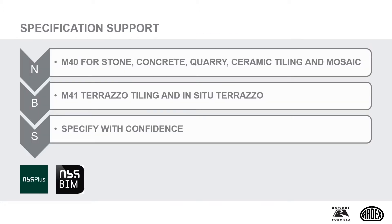National building specification clauses provide best practice guidance and support for your tiling specifications. M40 covers stone, concrete, quarry, ceramic tiling and mosaic. M41 covers terrazzo tiling and in-situ terrazzo.